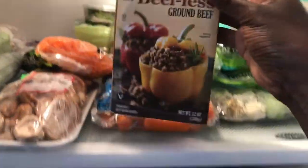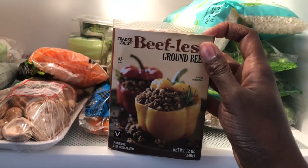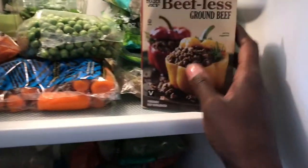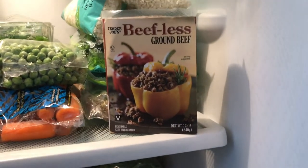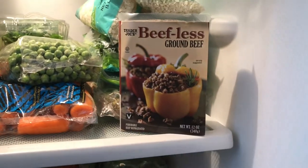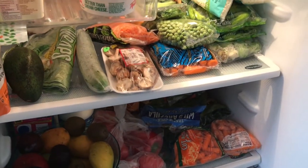Back to the fridge really quick — this beefless ground from Trader Joe's is wonderful for a quick easy meal. One of the fastest meals I make super frequently: pasta with marinara and this beefless ground, like a pasta with meat sauce. You just throw it in a skillet with onion and garlic, let it get hot, add the sauce, then throw in some cooked pasta. So good.